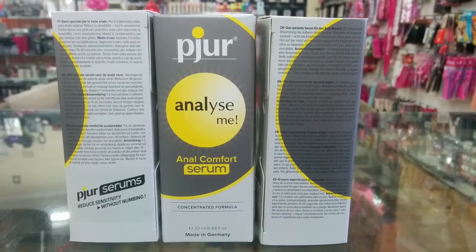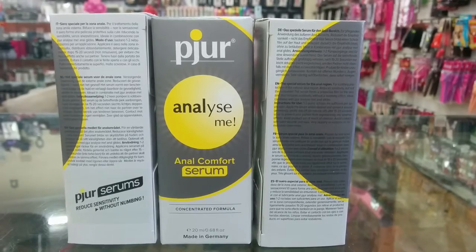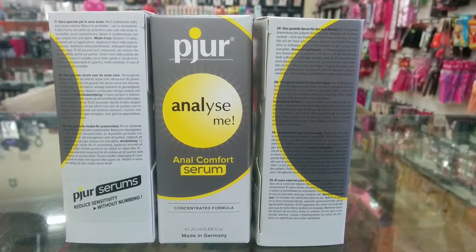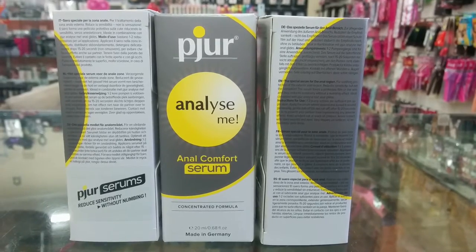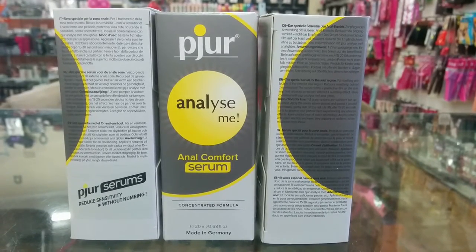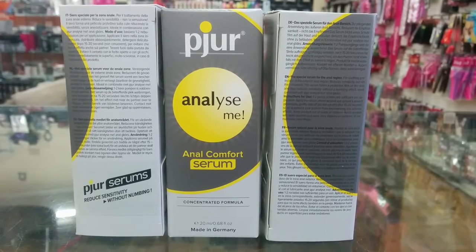Hi everyone, welcome to Ozone Carrying Bar. Today I'm going to be reviewing the final product in the three-part series of serums made by the company Peugeot. This last serum is called the Analyze Me Anal Comfort Serum.